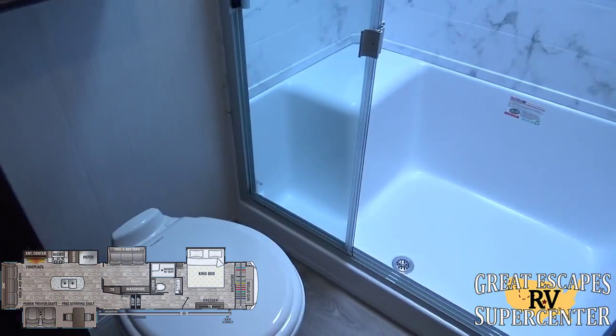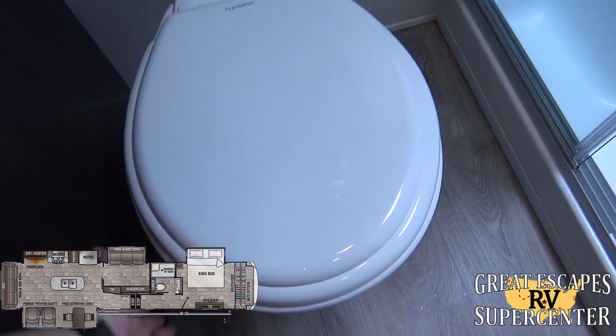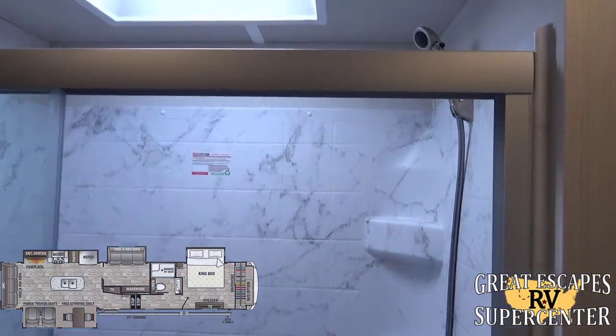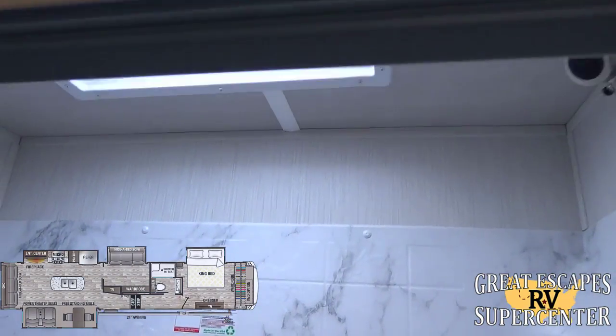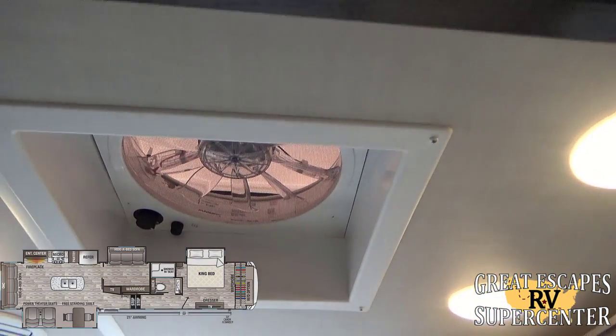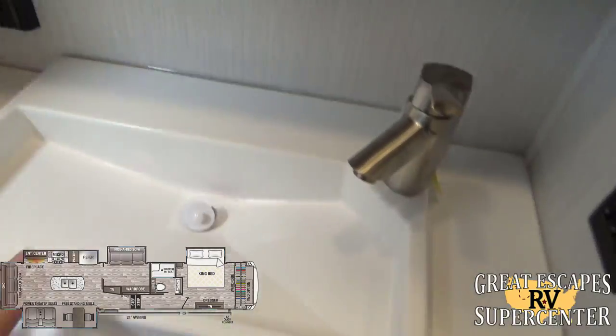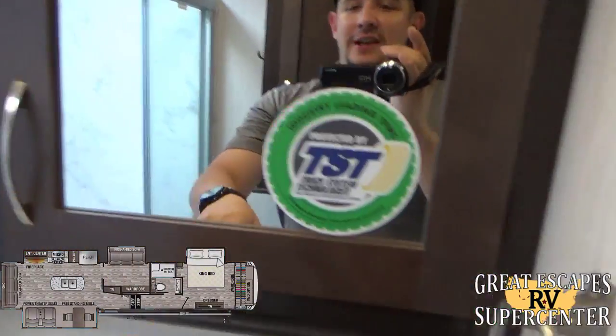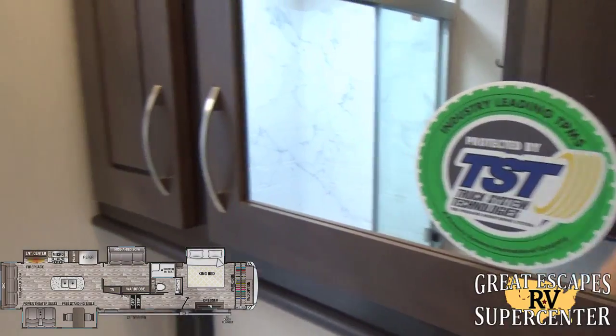In the bathroom, you have an upgraded Dometic porcelain-style toilet — the real deal. Beautiful setup with a walk-in shower, a sprayer, an additional skylight, another Dometic fan, and a nice vanity with a medicine cabinet.